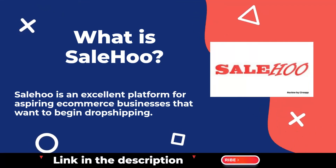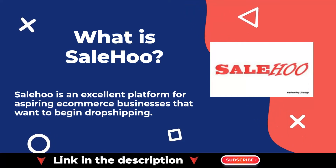SaleHoo is an excellent platform for aspiring e-commerce businesses that want to begin dropshipping.